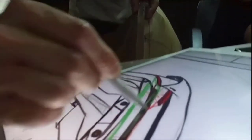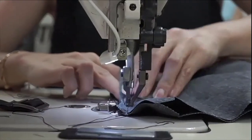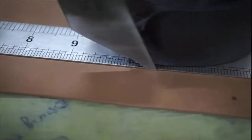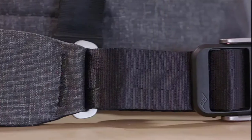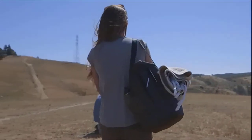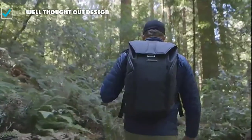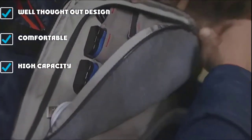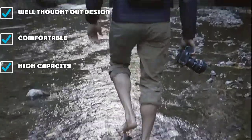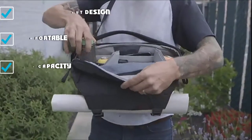Speaking of pockets, we counted 18 total, including water bottle pockets. A lot of those pockets are of the stretchy, internal variety with magnetic closures. We appreciate the multiple travel-friendly attributes, like a luggage pass-through on the back panel for easy integration with a rolling bag, as well as zipper pulls that can be latched together to deter pickpockets. The addition of pivoting shoulder straps ensures comfort on longer days.